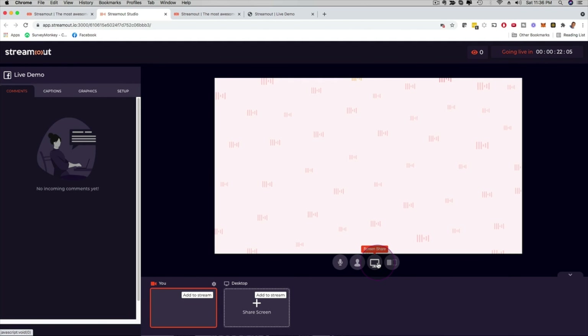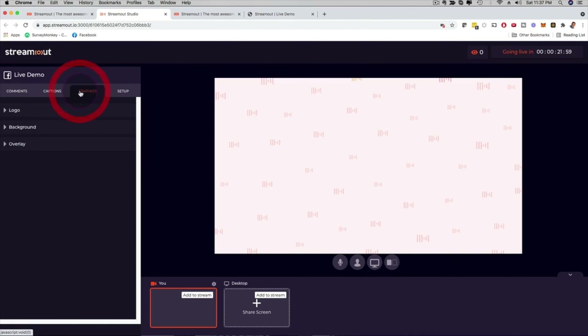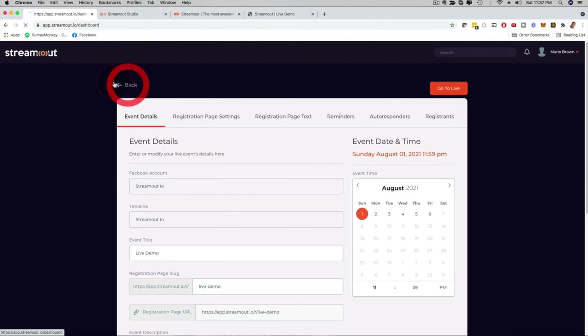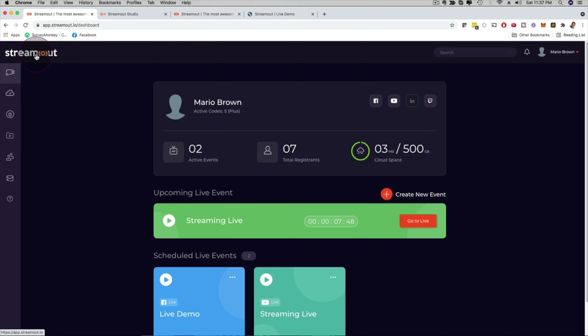You can share your screen, share your camera, view and engage with comments from your audience on the left hand side, add captions, add graphics, and customize the entire setup. All these things you can do inside Stream Out — for yourself, your own business, or with clients. This is super cool.